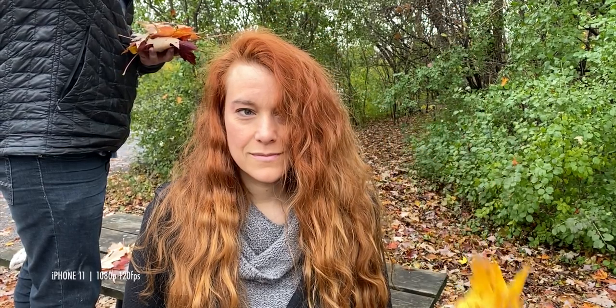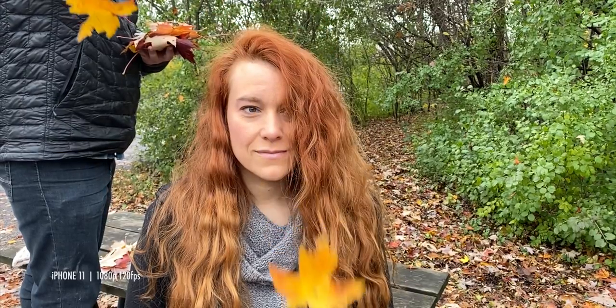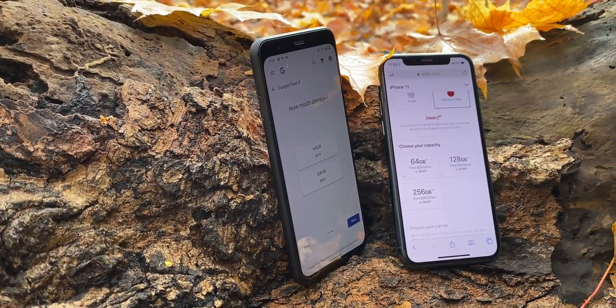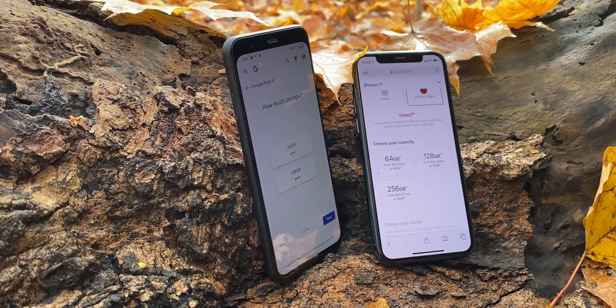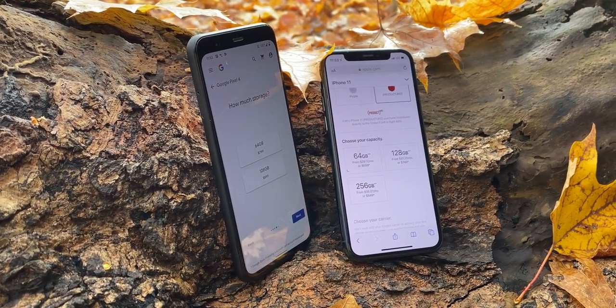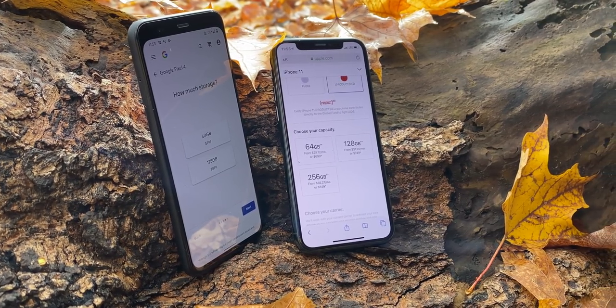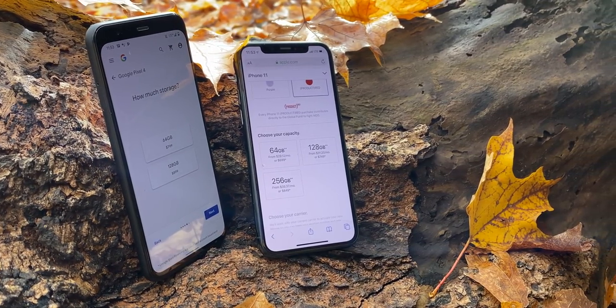The iPhone 11, like the XS, can also record stereo audio. Slow motion is 1080p at 120 or 240 frames per second — no 720p slow motion anymore at all. But all for $100 less than the 64 gigabyte version of the Pixel 4, $150 less than the 128 gigabyte version. Even the 256 gigabyte iPhone 11 is $50 less than the 128 gigabyte Pixel 4.